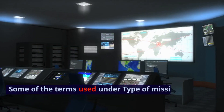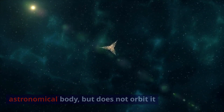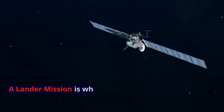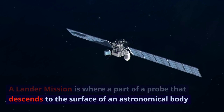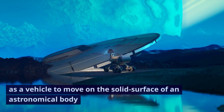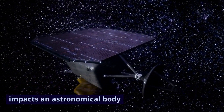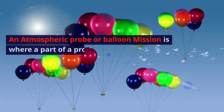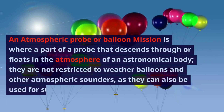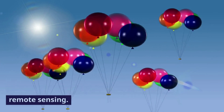Some of the terms used under types of missions are as follows. A flyby mission is where the probe flies by an astronomical body but does not orbit it. An orbiter mission is where a part of a probe orbits an astronomical body. A lander mission is where a part of a probe descends to the surface of an astronomical body. A rover mission is where part of a probe acts as a vehicle to move on the solid surface of an astronomical body. A penetrator mission is where a part of a probe impacts an astronomical body. An atmospheric probe or balloon mission is where a part of a probe descends through or floats in the atmosphere of an astronomical body, and they can also be used for surface and subsurface imaging and remote sensing.